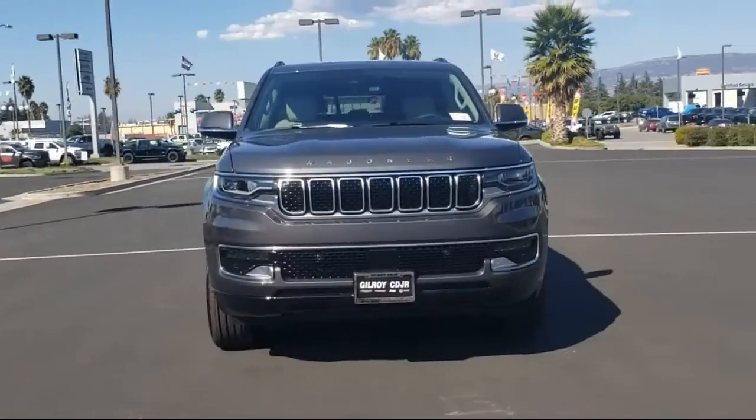Welcome to Gilroy's Used Car Superstore, and here's a look at one of our great vehicles for sale.